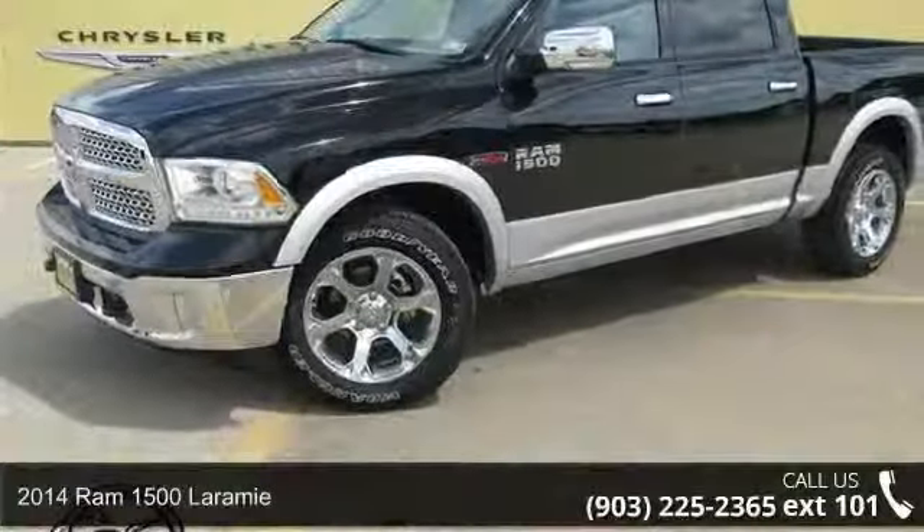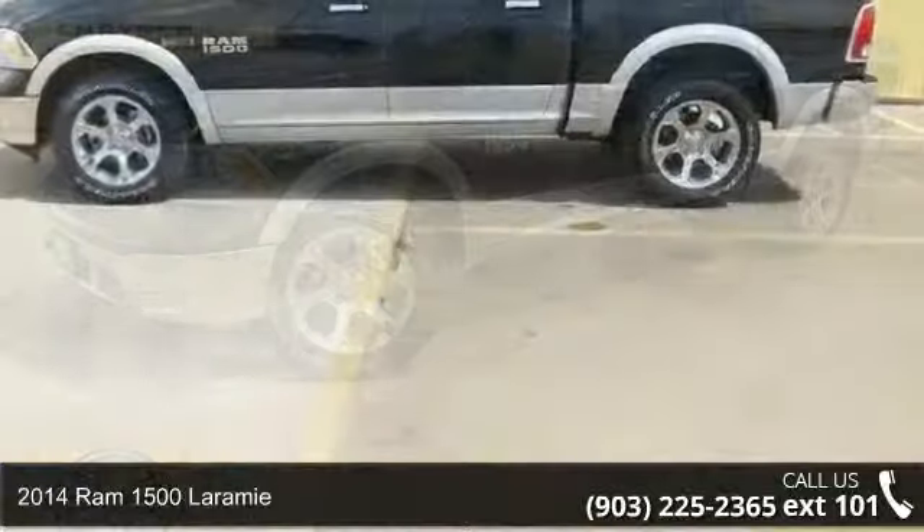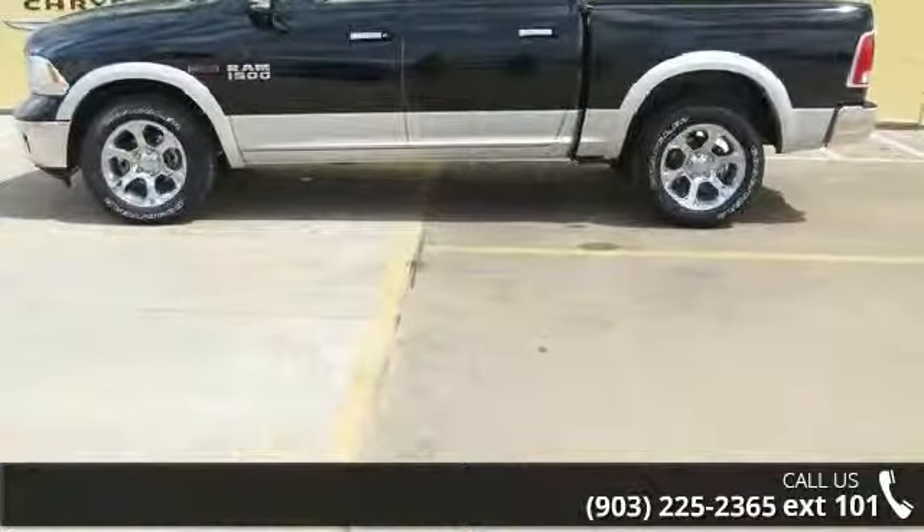Arrive in style with this 2014 Ram 1500 Laramie. If you are looking for an automobile with great features, look no further.